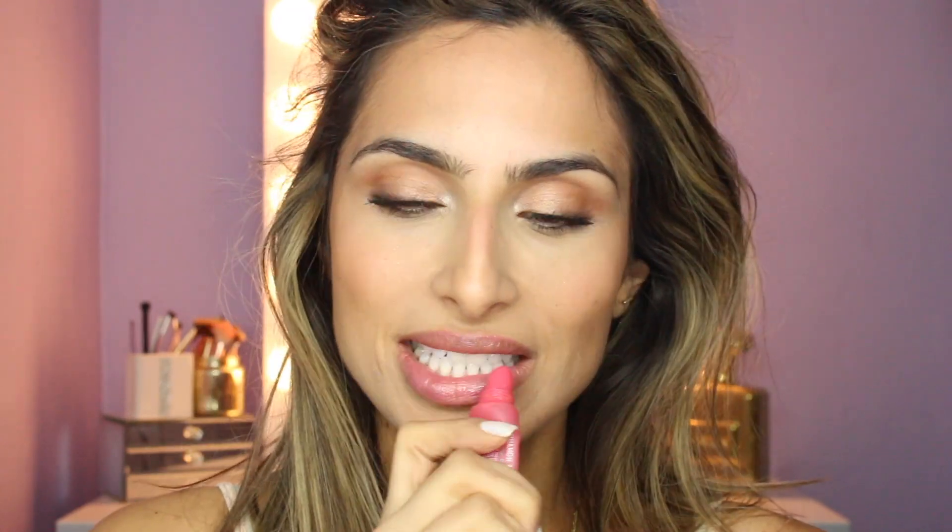Final steps for lips — I'm going to use the Posy tint from Benefit, just following that with a clear gloss. Alright guys, this is the final look! I love the way it came out. I think it's perfect for everyday glam, just regardless of the Victoria's Secret aspect of it.